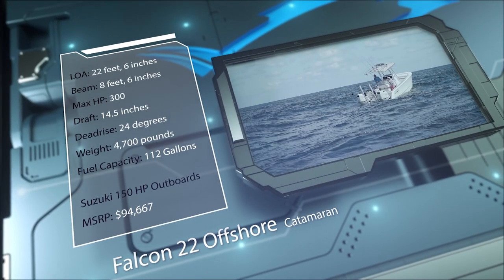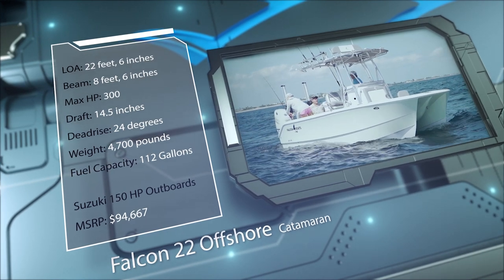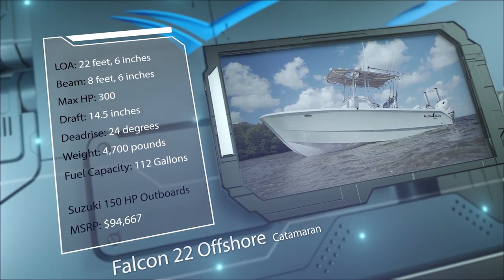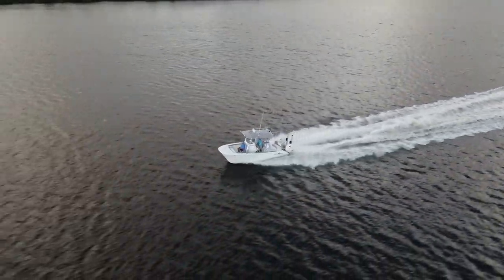Built for taking multiple anglers on offshore adventures, she has a draft of 14.5 inches, a dead rise of 24 degrees, a weight of 4,700 pounds, and a fuel capacity of 112 gallons. Now let's hear more from our hosts.